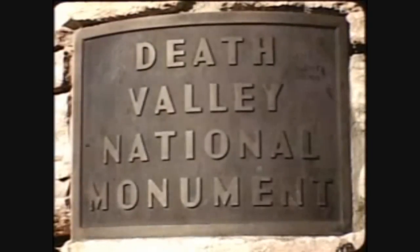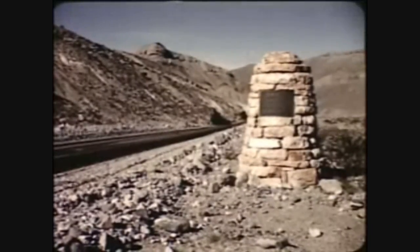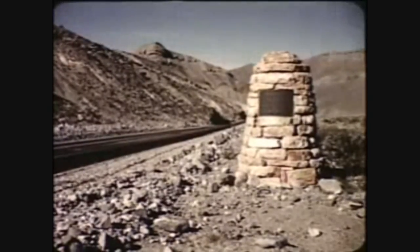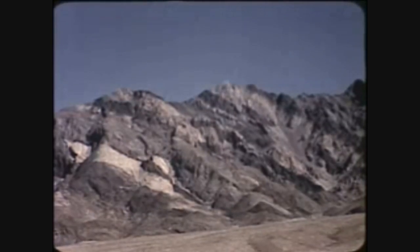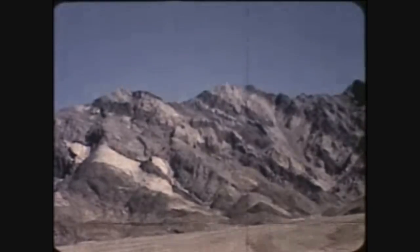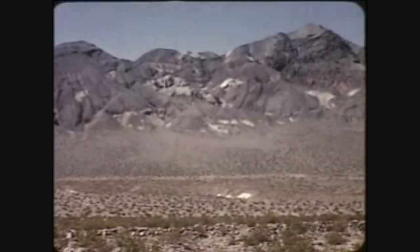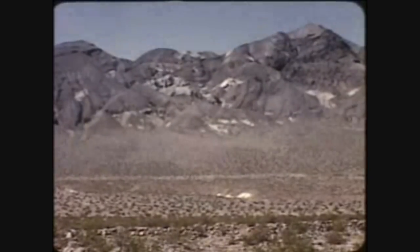After entering the monument from Death Valley Junction, we follow a paved road down Furnace Creek Wash into that weird and silent region spawned millions of years ago. When Mother Earth heaved and twisted with mighty convulsions and molded these black mountains from the oldest rocks on the planet — rocks formed in nature's cauldron during the Archeozoic Age.